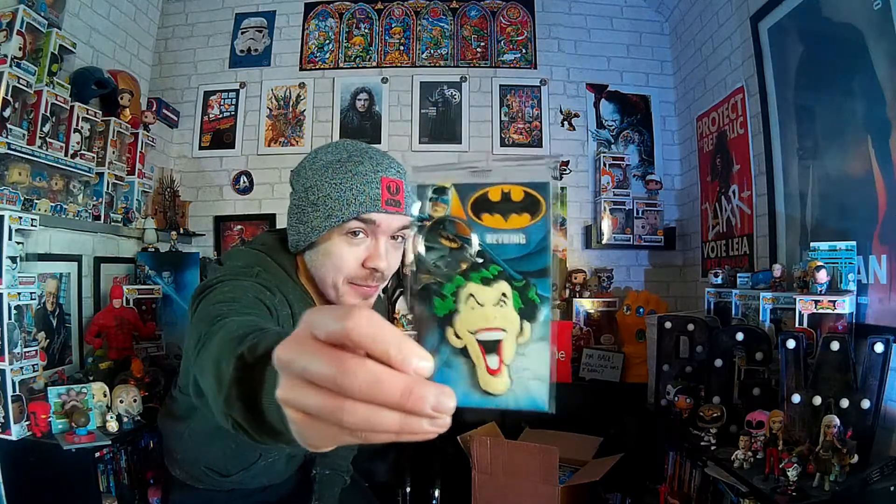What have we got on top? I can see Batman, I can see the logo shining through. Is it a key ring? That doesn't look like the Joker. That looks weird as hell. It is a Joker key ring. Yeah, that's weird. Moving on.